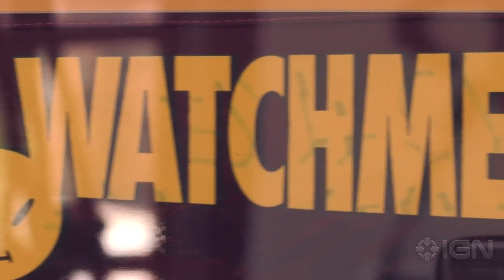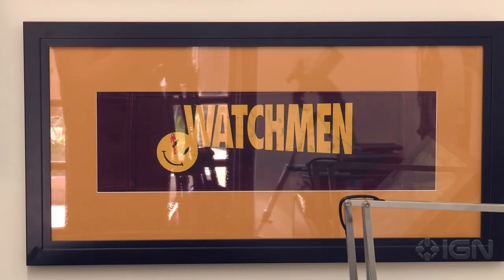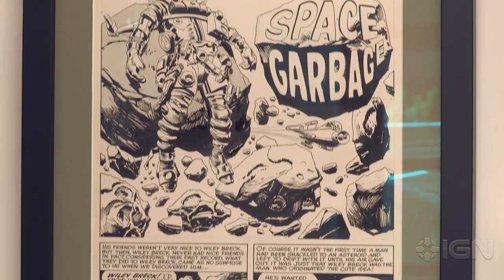Underneath that is the back of the director's chair that I had on the set of the Watchmen movie. I was only there for a couple of days.